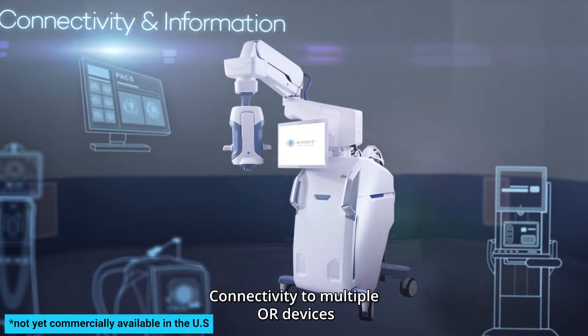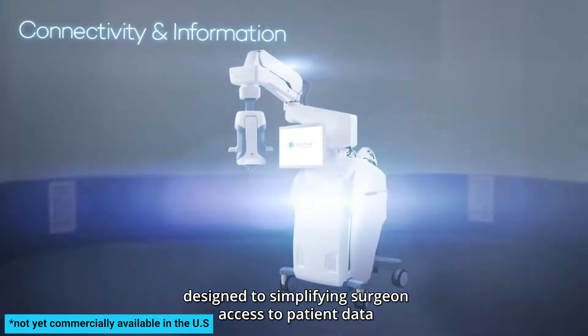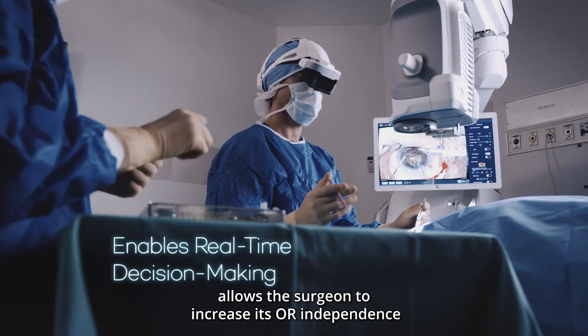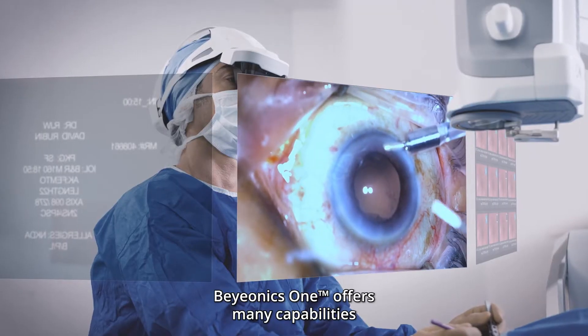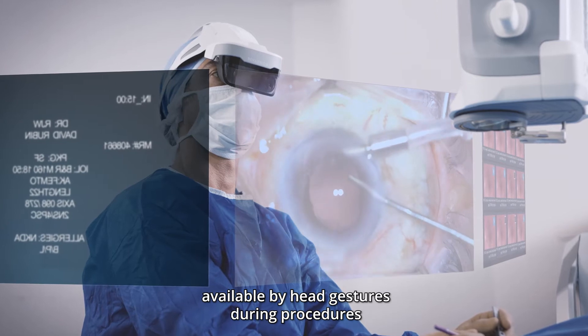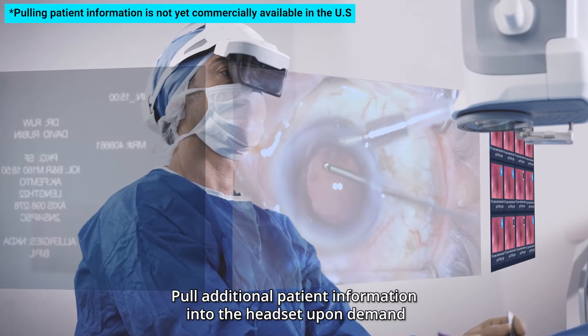Connectivity to multiple OR devices is designed to simplify surgeon access to patient data during surgery. Informed decision making in real time allows the surgeon to increase OR independence with minimal staff assistance. Bionics One offers many capabilities available by head gesturing during procedures, including pulling additional patient information into the headset upon demand.